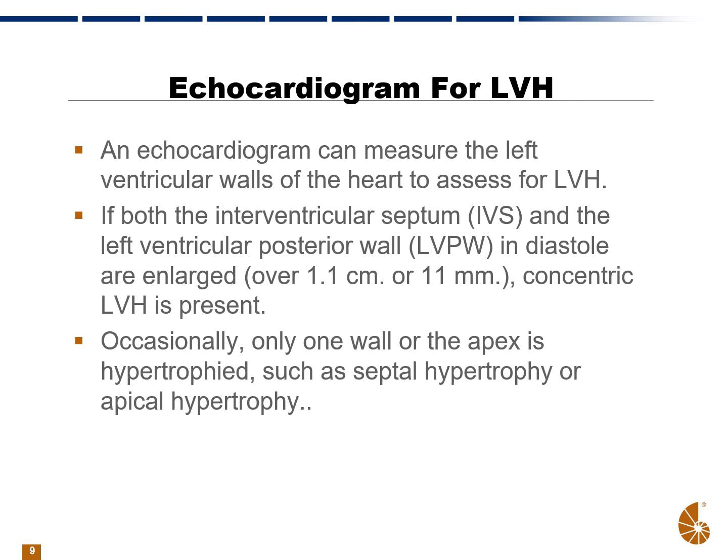Often what's done if LVH is considered is to get an echocardiogram to measure the left ventricular walls of the heart to assess for LVH. If both the interventricular septum — the septum between the right and left ventricle — and the left ventricular posterior wall in diastole are measured and enlarged, over 1.1 centimeters or 11 millimeters, the term concentric LVH is often used. Sometimes only one wall or the apex is hypertrophied — if just the septum, it's called septal hypertrophy; if the apex, apical hypertrophy.